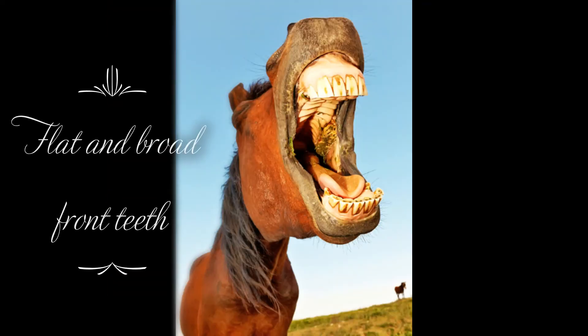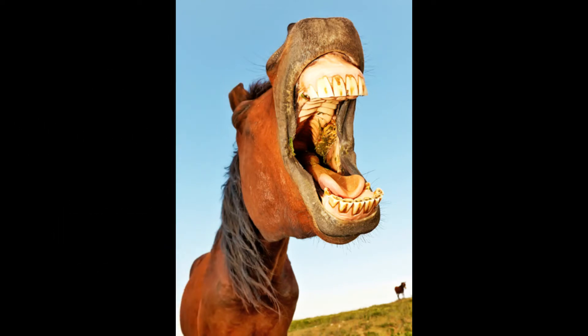Animals have different types of teeth based on the food they eat. Herbivores such as horse, cow, giraffe and goat have flat and broad front teeth to bite off leaves and grass. Their strong back teeth help them to chew the food well.